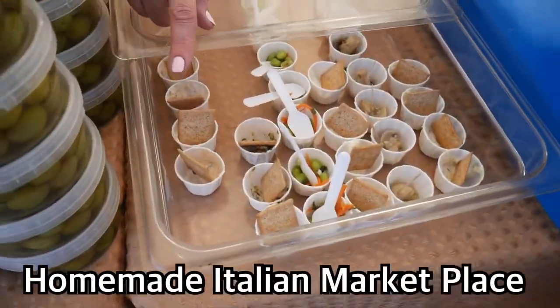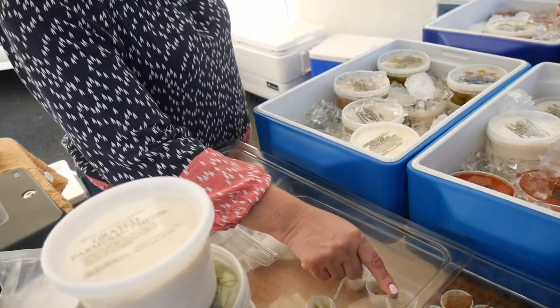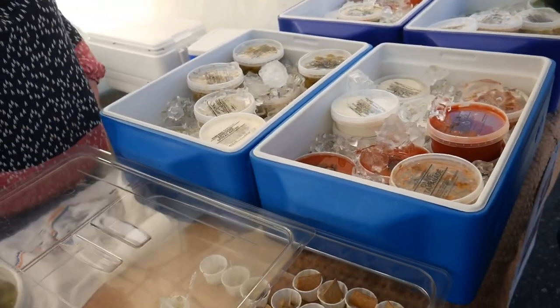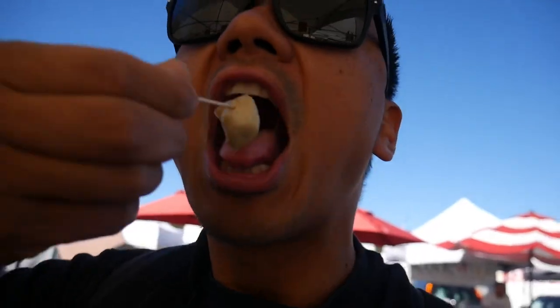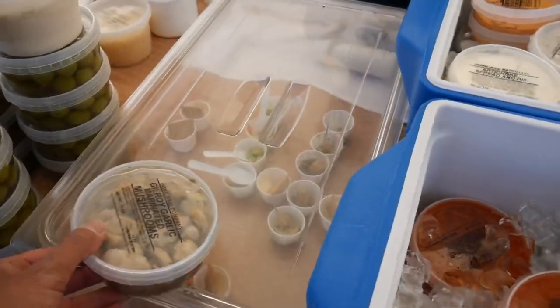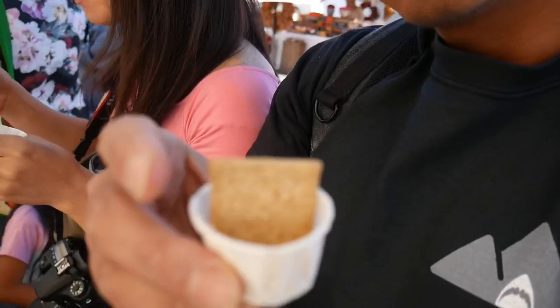This one is caramelized onion, sun-dried spinach, this one is the garlic parmesan cheese, gill road mushrooms, and then the artichoke jalapeño. I got some gill road mushrooms right here. Oh wow, that's very garlicky and mushroomy too. Wonderful fungus. Caramelized onion with a cracker. Oh wow, that's delicious. It's like a creamy oniony...